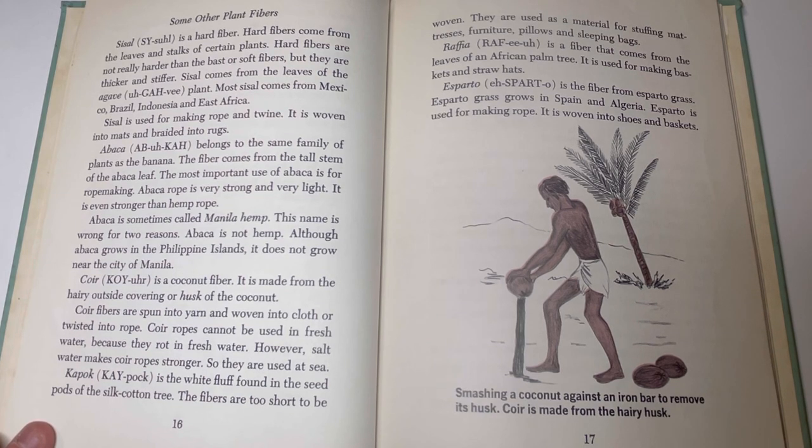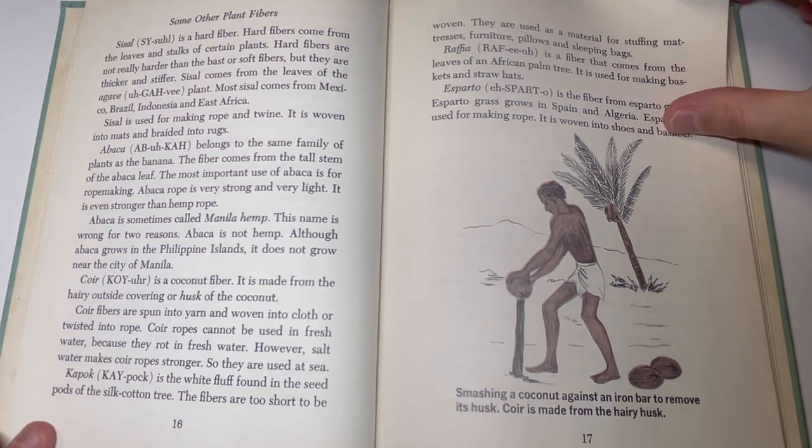Kapok is the white fluff found in the seed pods of the silk cotton tree. The fibers are too short to be woven. They are used as stuffing material for mattresses, furniture, pillows, and sleeping bags. Raffia is a fiber that comes from the leaves of an African palm tree. It is used for making baskets and straw hats. Esparto is the fiber from esparto grass, which grows in Spain and Algeria. Esparto is used for making ropes, and is woven into shoes and baskets.